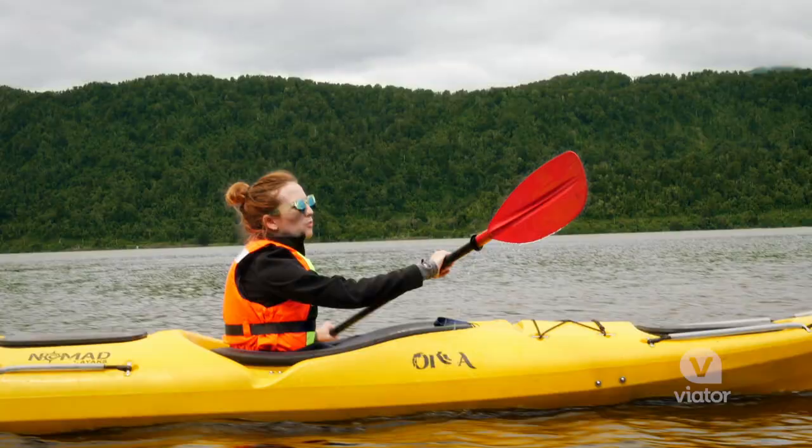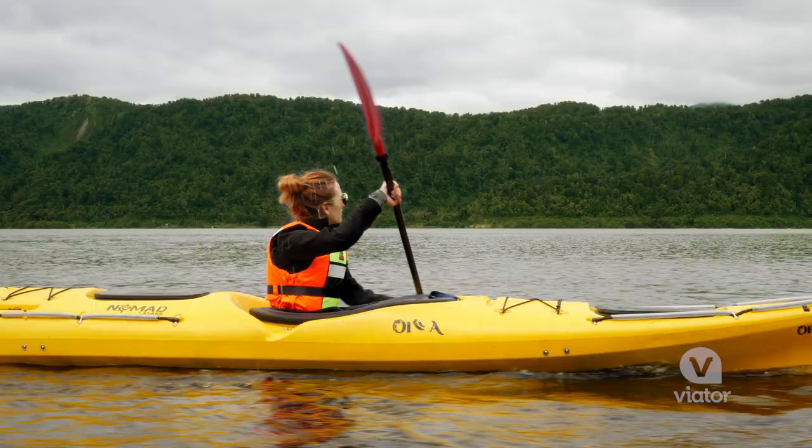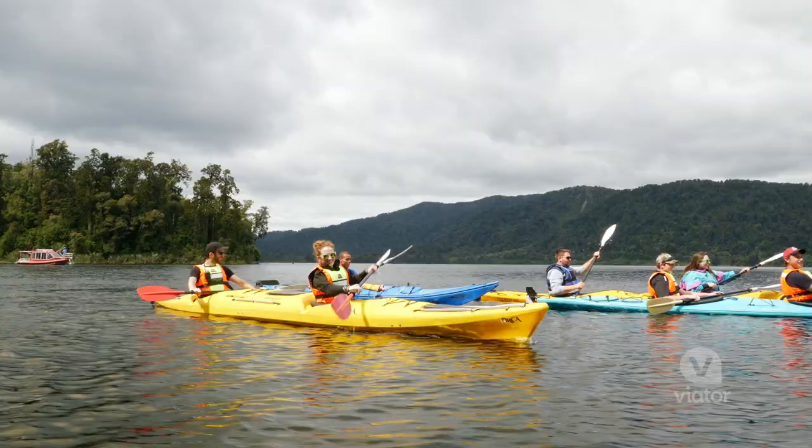This is amazing. I can't believe how smooth the water is. I love the scenery too — just taking in the mountains.